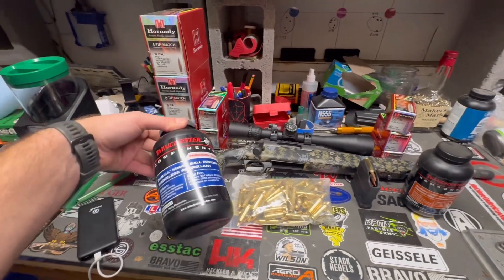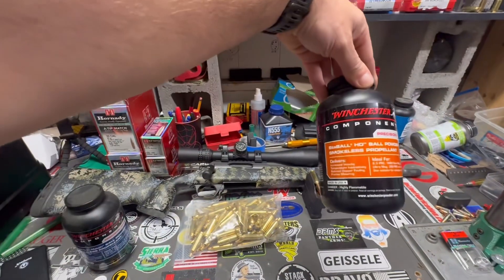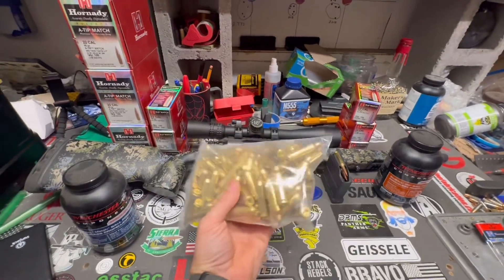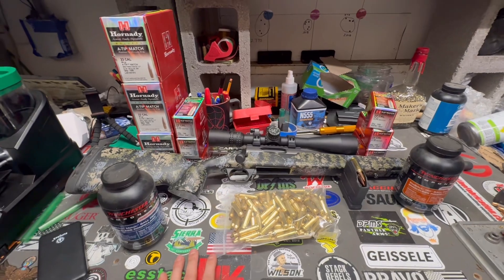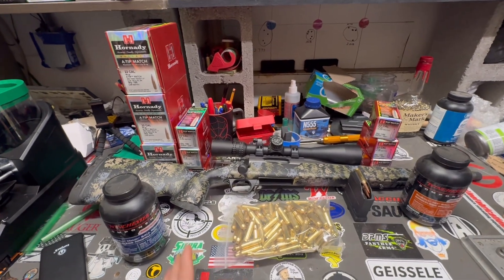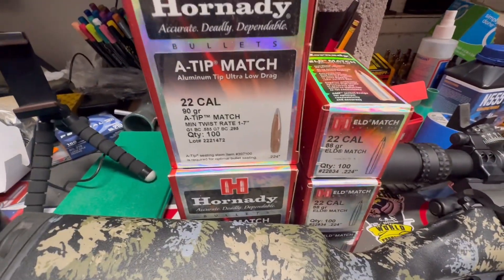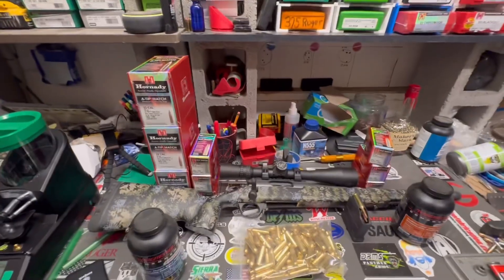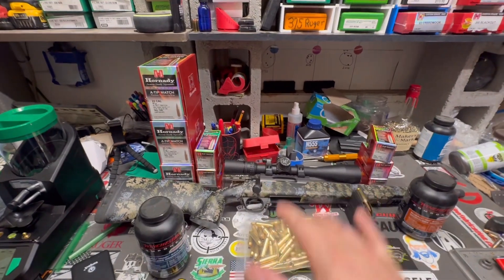I'm going to start doing some hand loading for this. Some of the powders I'm going to be using will be Winchester Staball Match and Staball HD - I'm going to try those out. I've got some Hornady brass for 22 Creedmoor and some Peterson brass, which will be once-fired from factory ammo. I've got 75-grain ELD-M, 88-grain ELD-M, and 90-grain A-Tips that I'm going to be running - 300 of each.